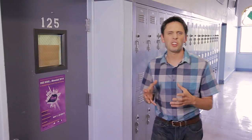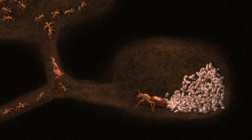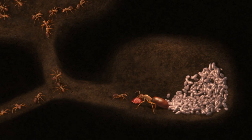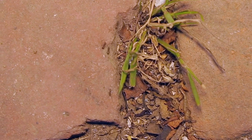Ants come inside searching for easy meals: sugars such as spilled soda or that piece of candy under the locker, and starches like french fries. In the spring, the queen ant is producing more ants, so she needs protein like lunch meat or other insects. In the winter, ants may come in just to get out of the rain, and in summer they may come in to escape the hot and dry conditions outside.